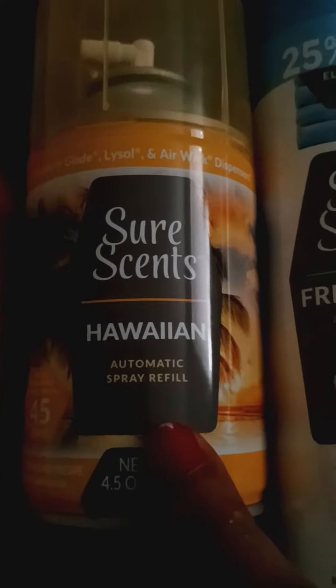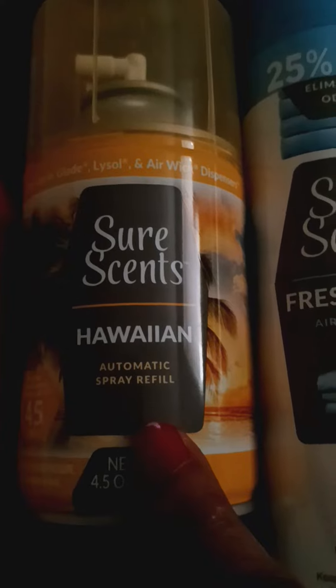And then also the SureSense Hawaiian Automatic Spray Refill. It smells so good. I had to go and pick up a lot of these yesterday, different ones of these. So that's the Hawaiian smell. It comes in different scents — it comes in a lavender.